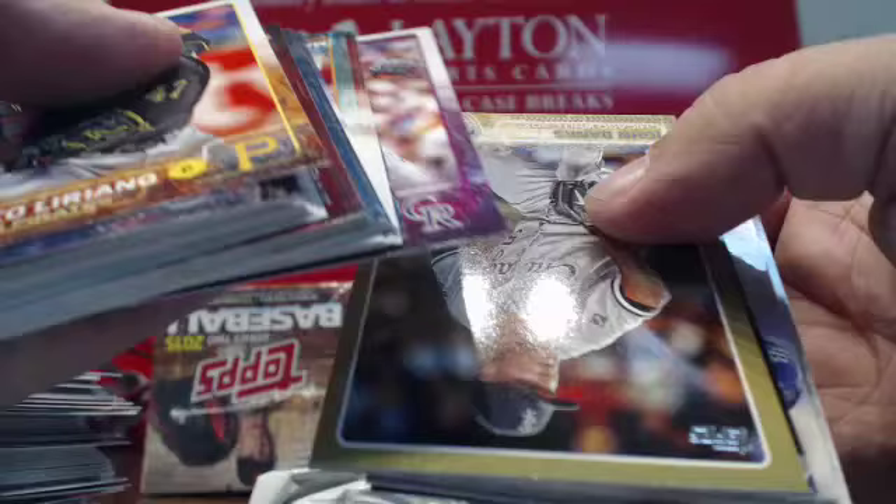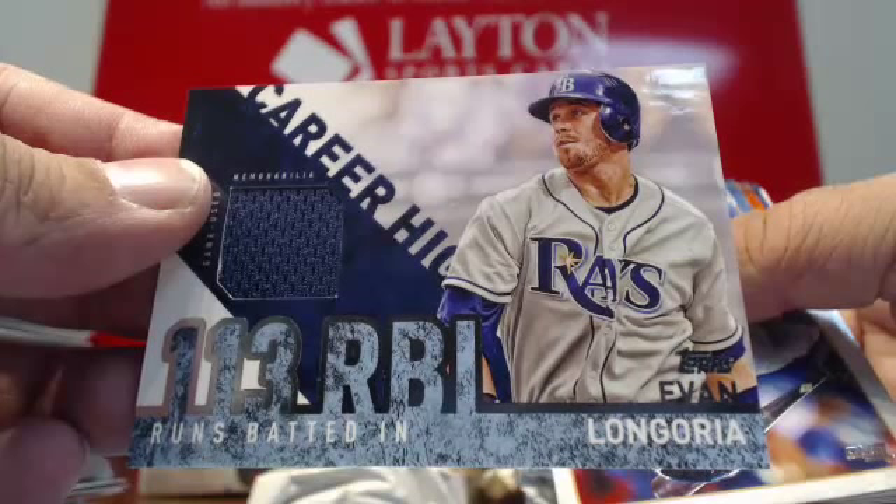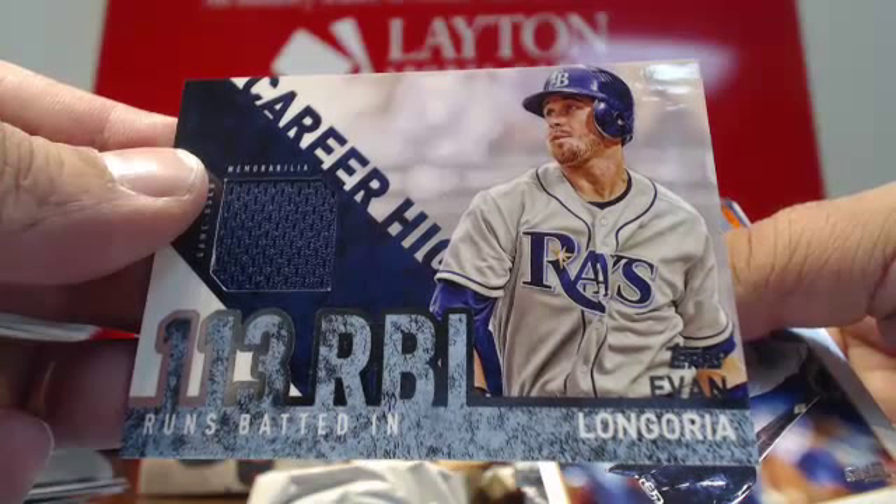John Danks gold. More inserts here. Jersey hit goes to Tampa Bay — Evan Longoria. Game-used jersey for the Rays. Tampa Bay on the board. Evan Longoria jersey card. Very nice.